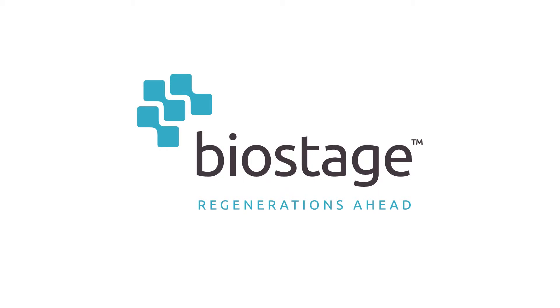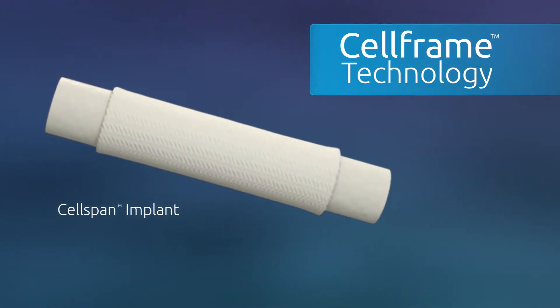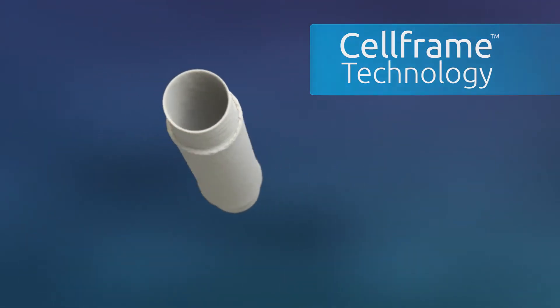Biostage aims to radically change the treatment paradigm after an esophagectomy. With their pioneering cell frame technology, the patient's native esophagus can be regenerated.